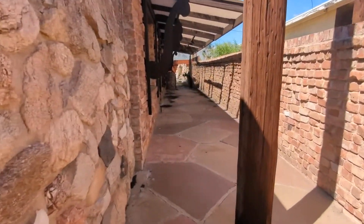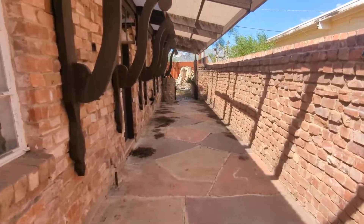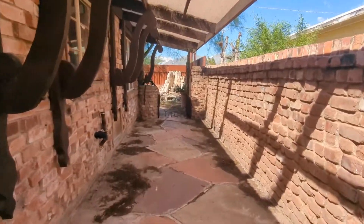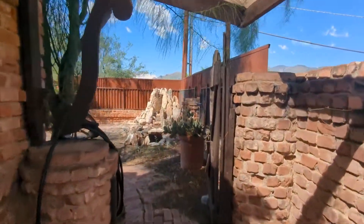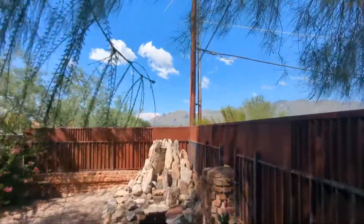If you need a shaded area during the summertime, this is perfect. And even better, the more you go out toward the front, you've got a nice mountain peak view up the front there.